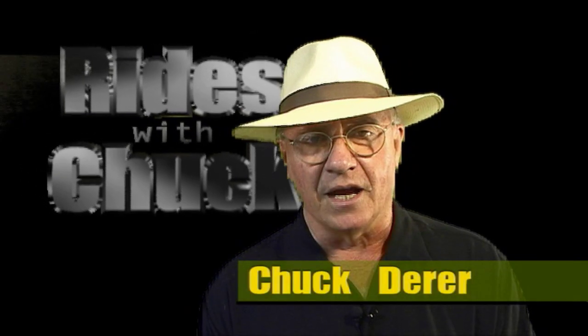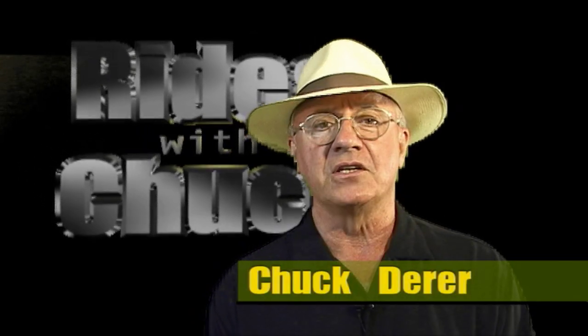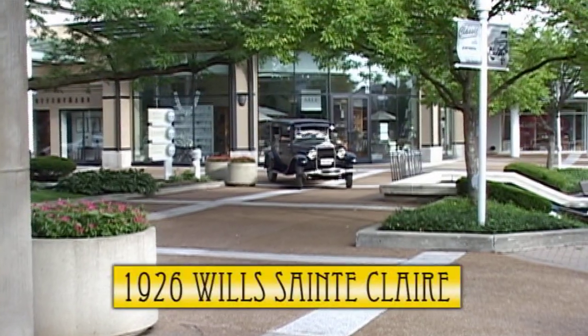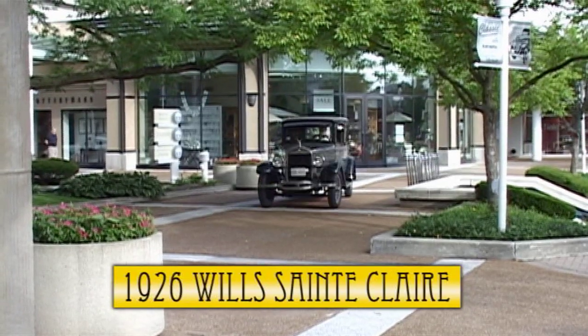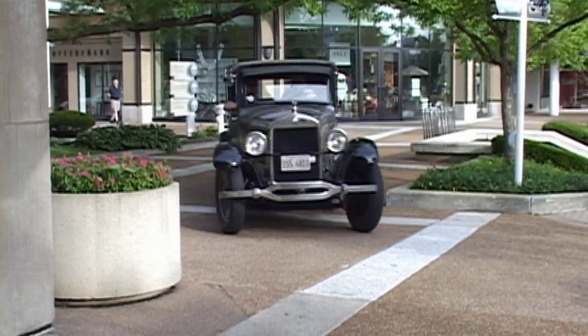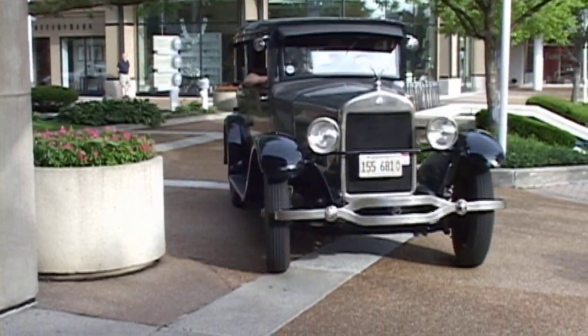Hi, welcome to Rides with Chuck. I just did a YouTube search of the 1926 Wills Sainte Claire automobile and as of August 4th, 2010, this is the first video featuring the 1926 Wills Sainte Claire automobile. How is this car so overlooked?